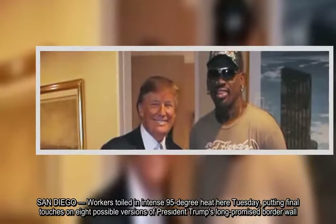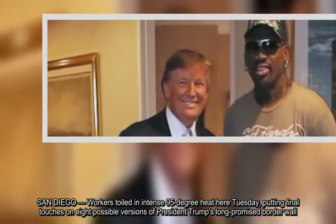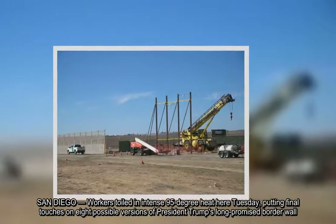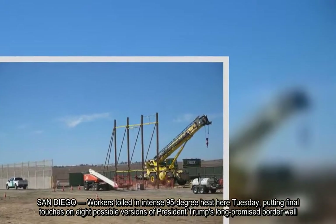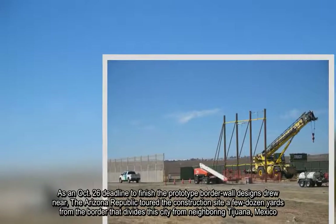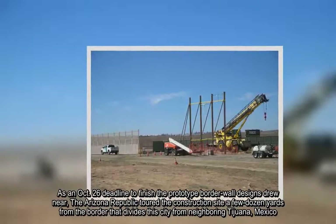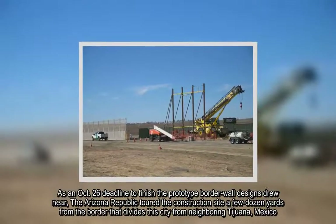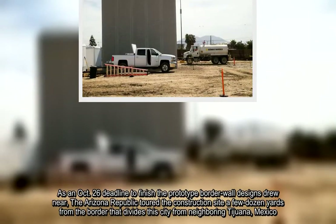In San Diego, workers toiled in intense 95-degree heat Tuesday, putting final touches on eight possible versions of President Trump's long-promised border wall. As an October 26 deadline to finish the prototype border wall designs drew near, the Arizona Republic toured the construction site a few dozen yards from the border that divides the city from neighboring Tijuana, Mexico.